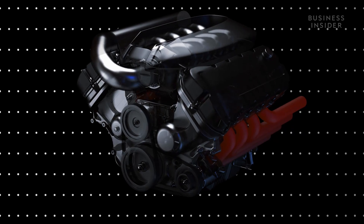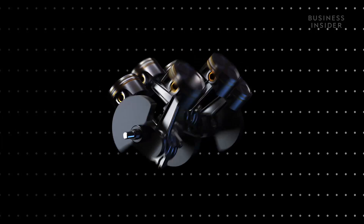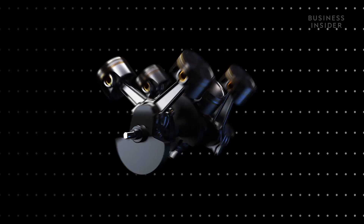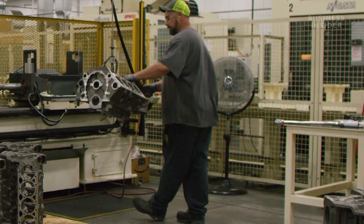Here, the gas ignites and pushes the pistons and connecting rods up and down. This causes the connecting rods to spin the crankshaft, turning the linear motion into a rotational motion that will ultimately drive the wheels. But to get here, the cavities are resized to fit the components.